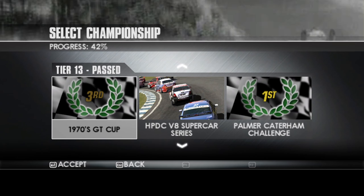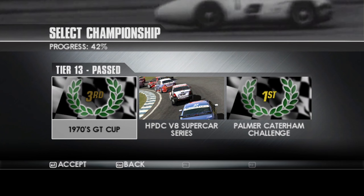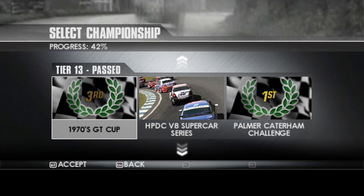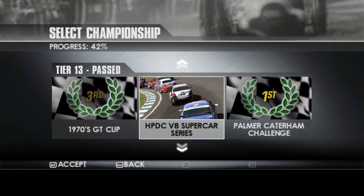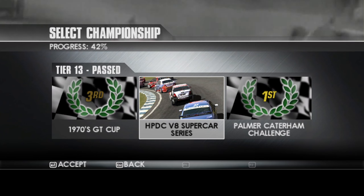So that is it for the second championship then. We'll be back next time for the final of the Tier 13 championships, which is of course the HPDC V8 Supercar Series. So I'll leave it here for now — thanks for watching, take care, stay safe, and I'll see you next time. Bye for now.